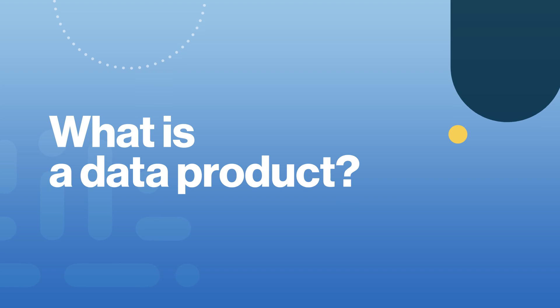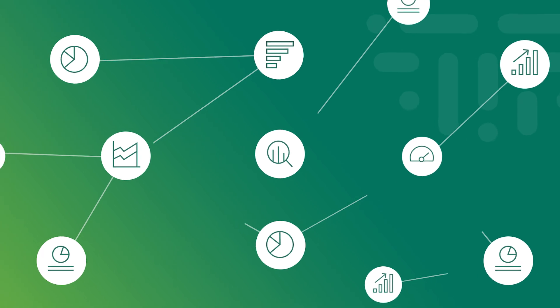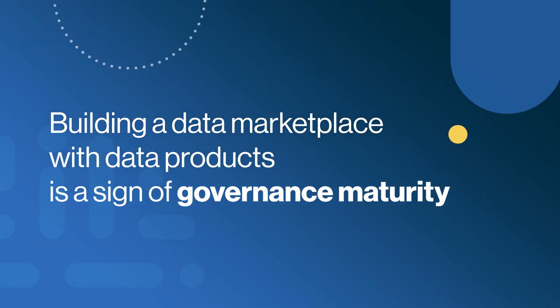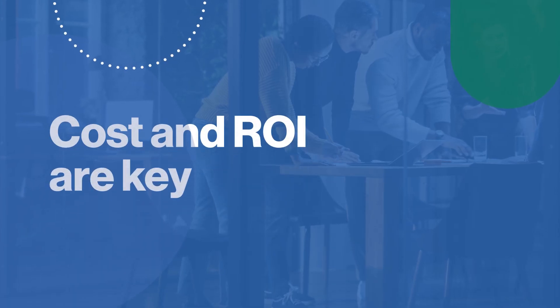So what is a data product? Managing data as a product became widespread with the whole concept of data mesh. I want to disconnect data products from this. I see the practice of building out the data marketplace with data products as a sign of data and governance maturity, which will lead to getting more value from your data. And obviously tooling is important, but having that mindset of seeing data as a product with a cost and ROI is key.